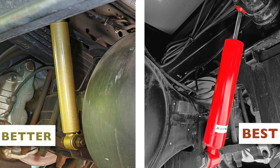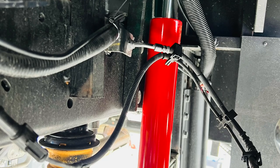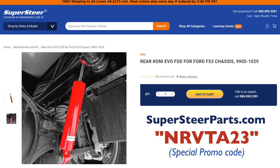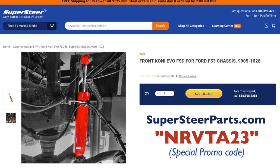It's a better-versus-best comparison — the 1018s and 1019s are better than stock, and the Evos are the best option. Ever since we tested those prototype units, we've been looking forward to receiving our first production shipment. As of the release date for this video, we now have them in stock. However, supplies on our first shipment are limited, so if you're interested, please order online at supersteerparts.com and make sure to use the NRVTA promo code when ordering.